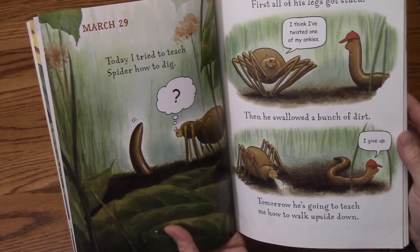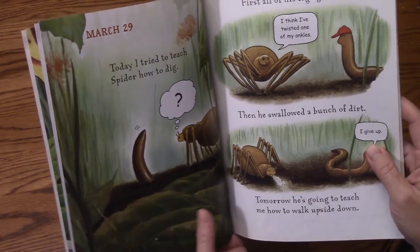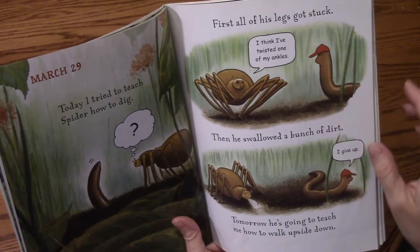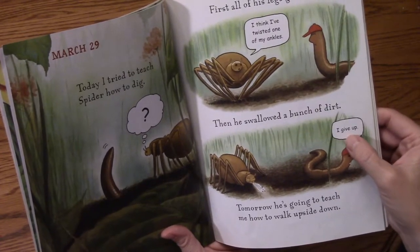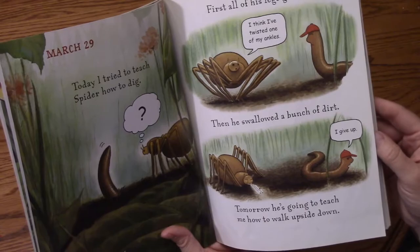March 29th. Today I tried to teach Spider how to dig. First of all, his leg got stuck — he said, 'I think I've twisted one of my ankles.' Then he swallowed a bunch of dirt. I give up. Tomorrow he's going to teach me how to walk upside down.